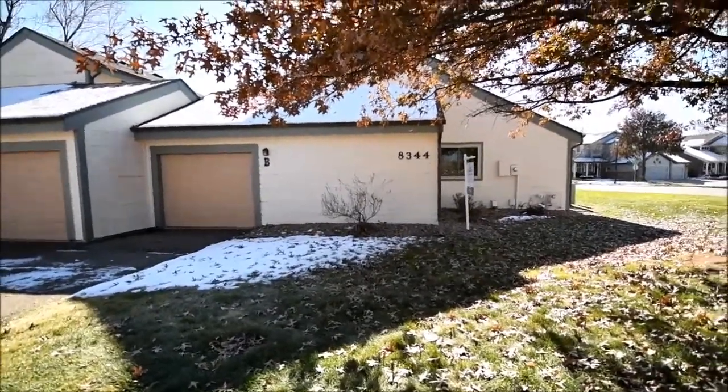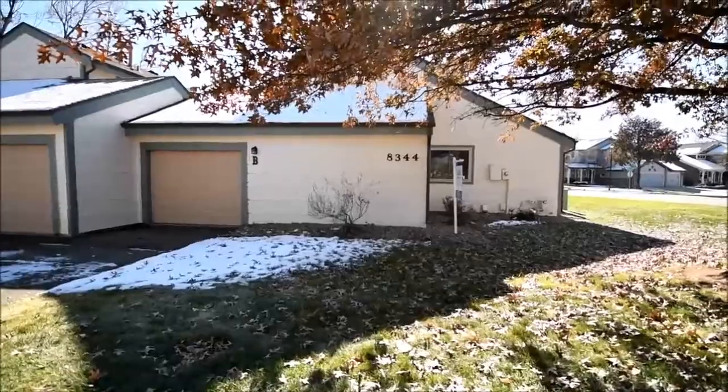Here I am at 8344 South Everett Way, Unit B.